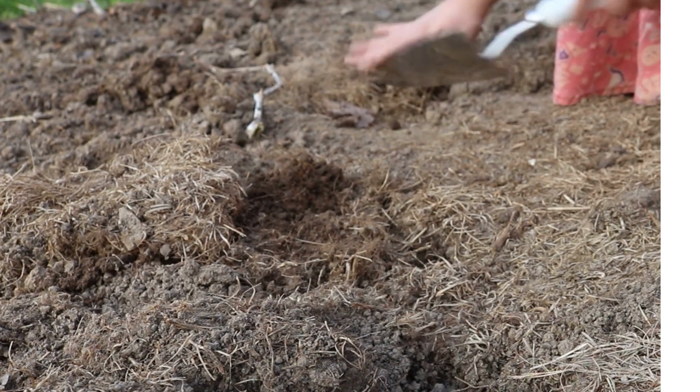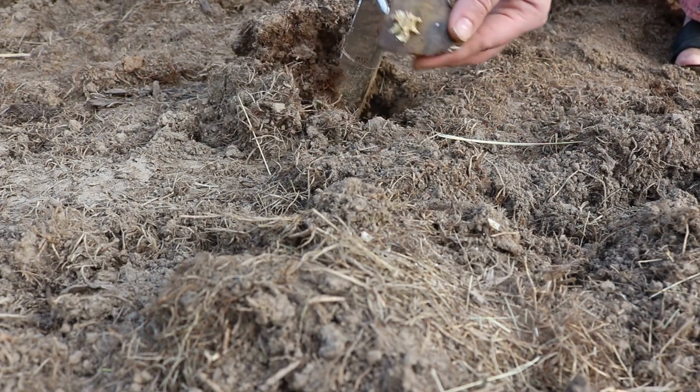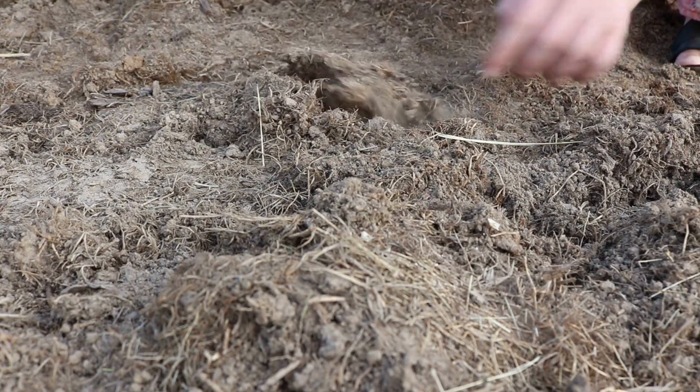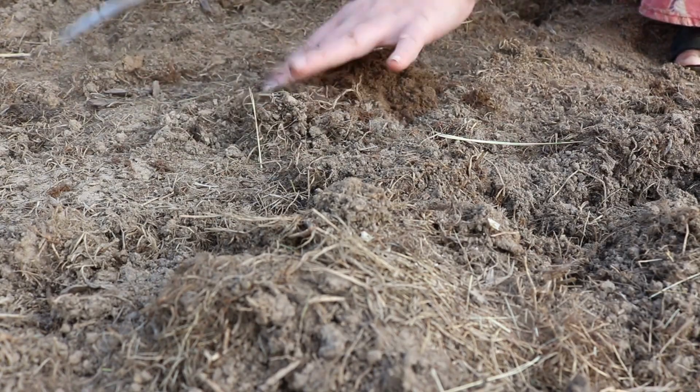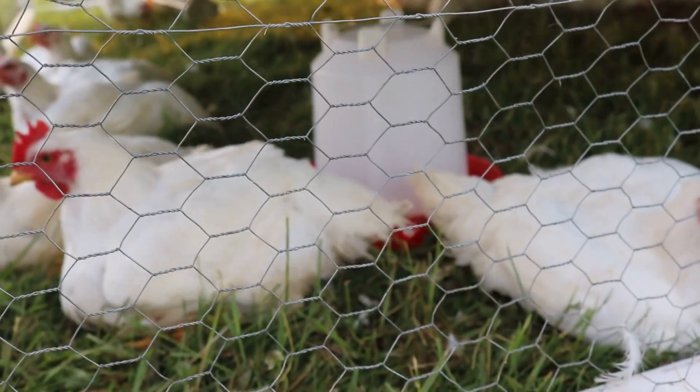Here you can see me planting out some potatoes. I don't remember the exact variety other than they're not red-skinned or purple potatoes. And here are some of our meat birds — they are outside in the yard and loving it.